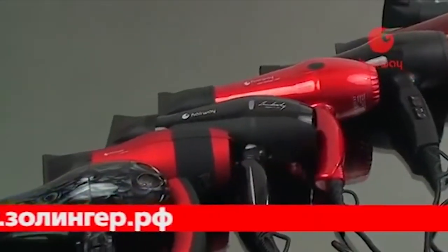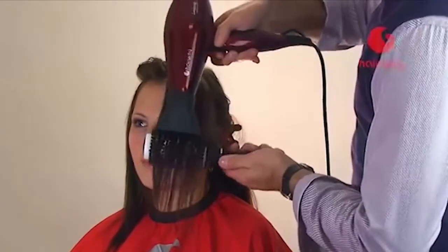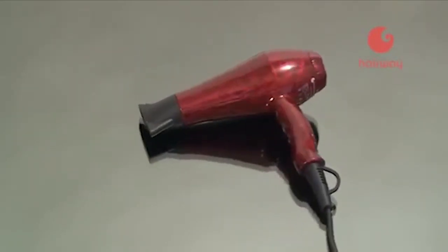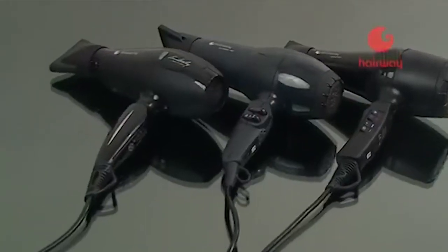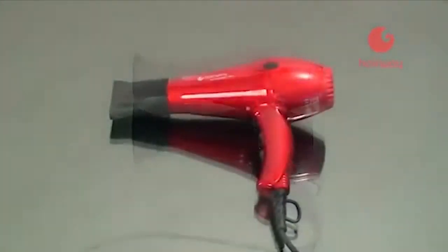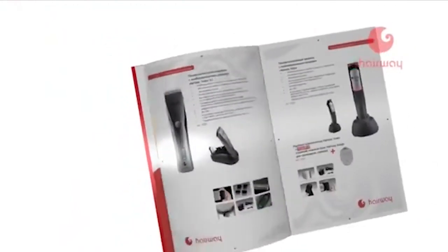Ассортимент фенов Hairway отличает удивительное разнообразие цветовых решений: помимо классических тёмных цветов, новые технологии покрытий придали некоторым моделям визуальный 3D-эффект глубины и объёма. Фены имеют три варианта формы — укороченный, классический и с удлинённым соплом. Сушка и укладка профессиональными фенами Hairway — это максимум удобства, высокая скорость работы и непревзойдённый результат.